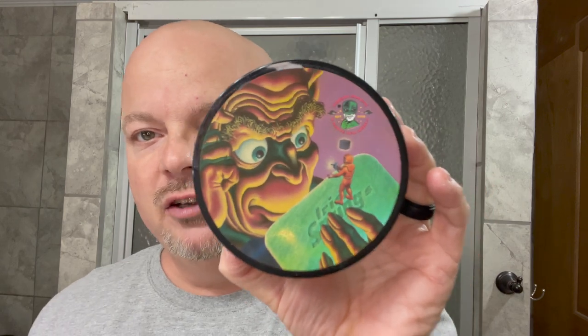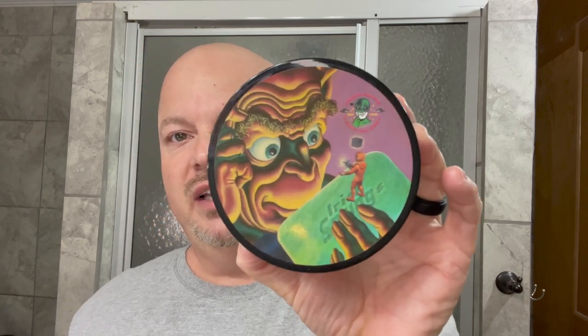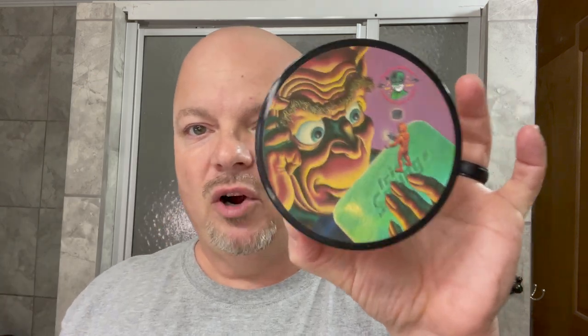Coming in at number five we have Irish Springs. This is a seasonal which you'll see probably a couple of months from now, maybe in April, and it smells like this — it will remind you very much of the Irish Spring Bar Soap, which I like a lot. Really, really nice scent.